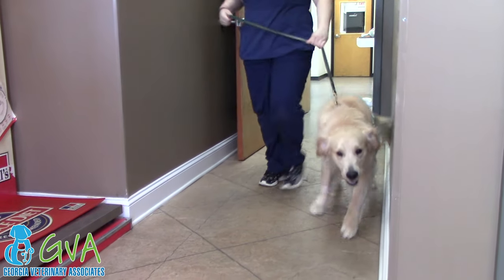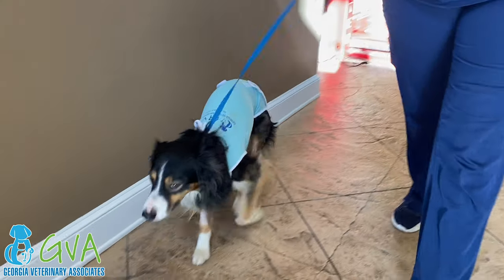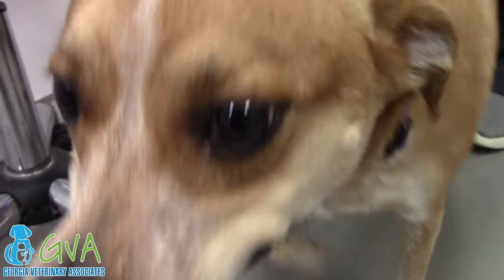Your pet may be mild to moderately disoriented following an anesthetic episode, so it's best to restrict their access to stairs and elevated resting places until they become steadier on their feet for the rest of the day. You can expect activity level to return to normal by the next day.